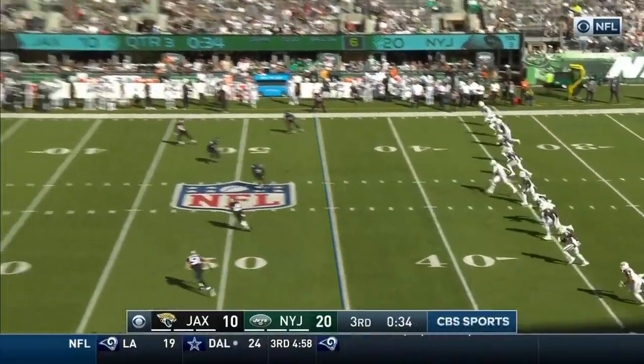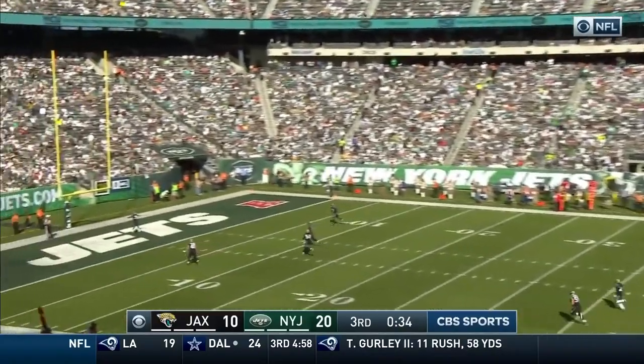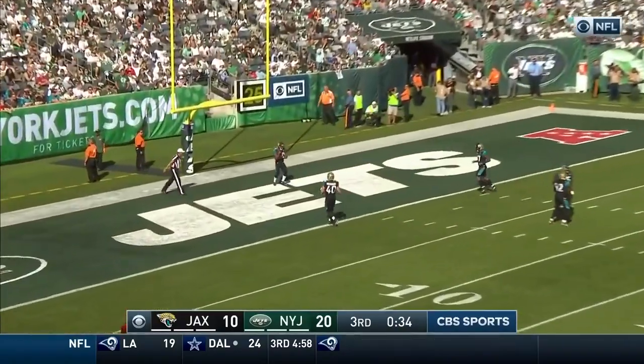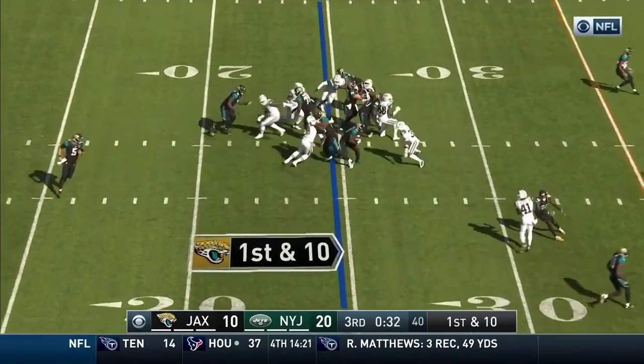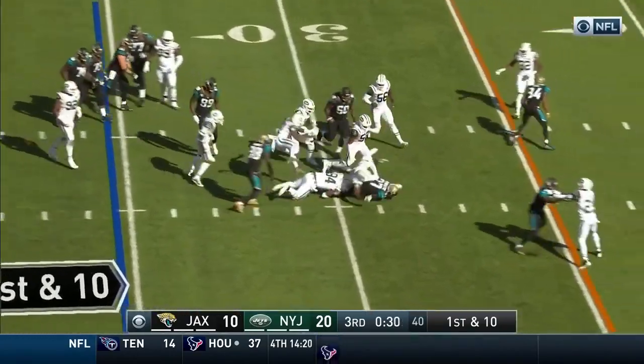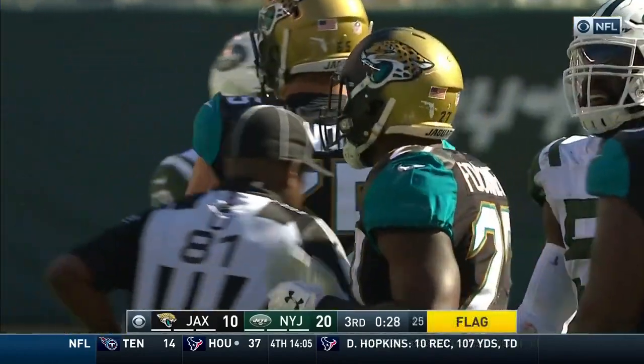Jets start two rookie safeties — Doug Marone told us that's unheard of. And Todd Bowles has done a great job. Team unanswered points. A late flag comes in — illegal use of hands.